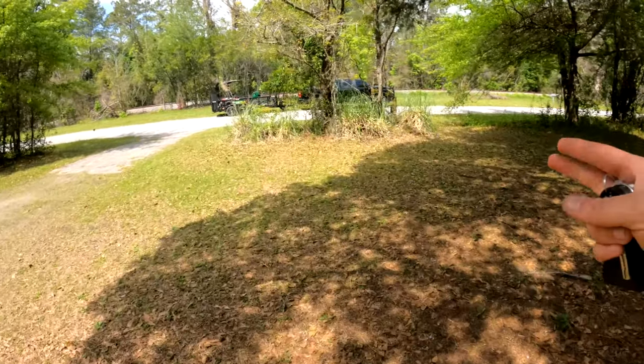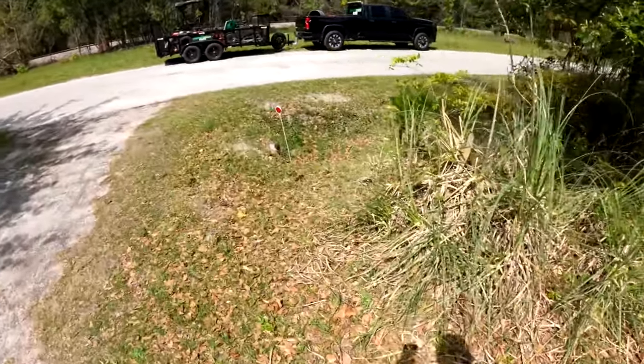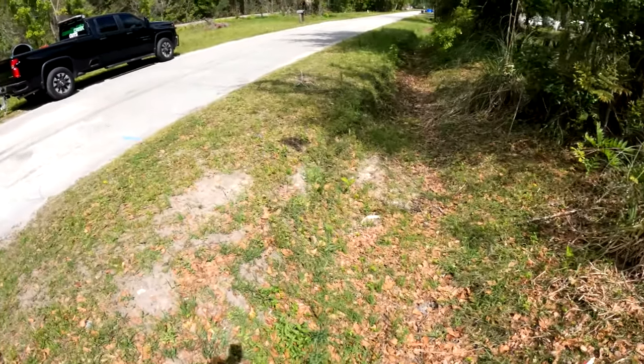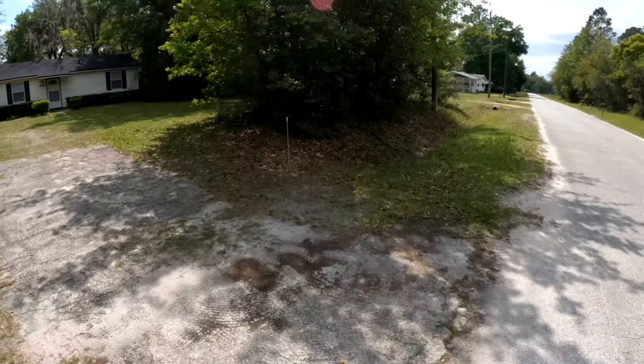Like these grasses — are we just going to let them stay wild or what? There's also these ditches out front that are steep enough; we'll have to string trim some of those. And same on the other side.